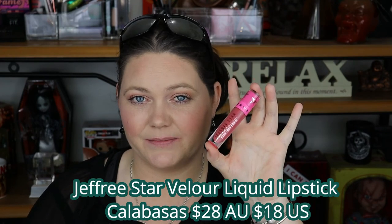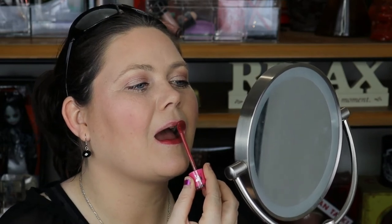Moving on to another Jeffree Star liquid lipstick - this is the shade Calabasas, and this is the reason I bought anything from Jeffree Star to begin with. You're probably thinking this colour is very similar to the one I just took off - but there's something about this one that I love more. I love the long lasting formula, the way it feels, the way it looks. This is Calabasas and I absolutely love it - I would definitely pay the $28 for it and it's definitely staying in my collection.